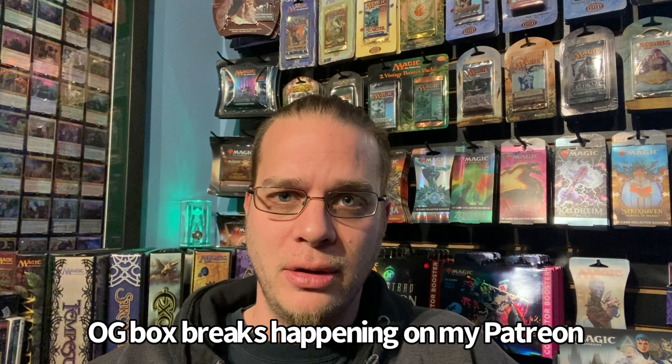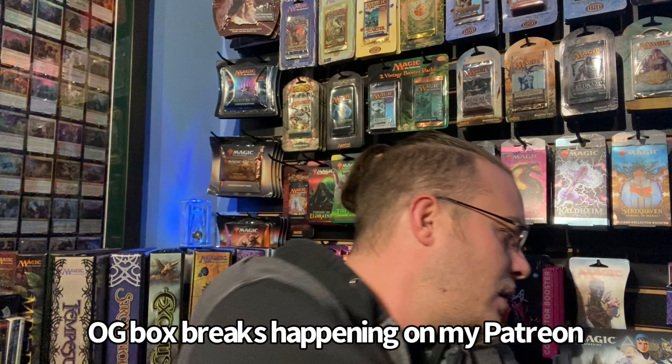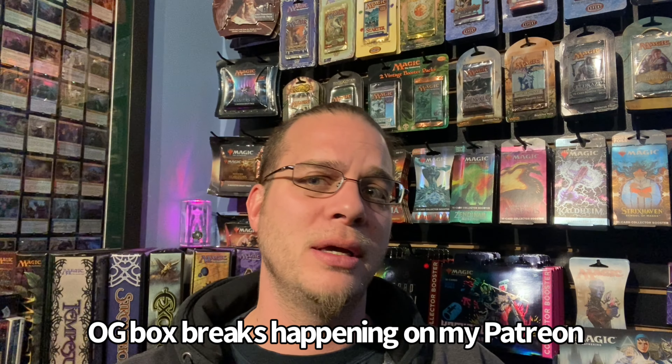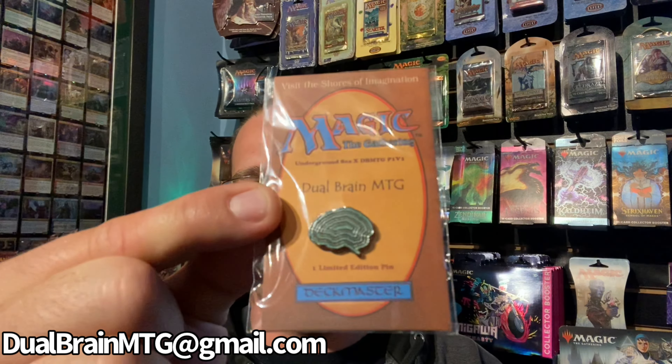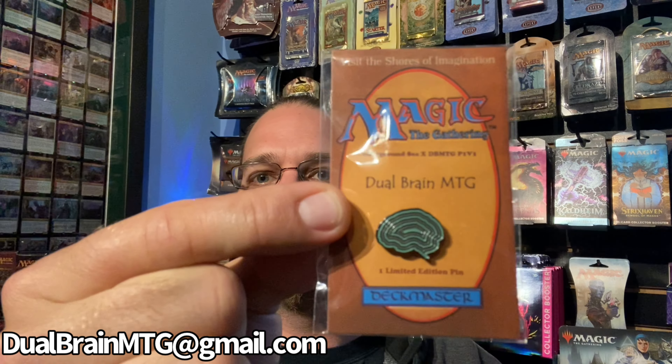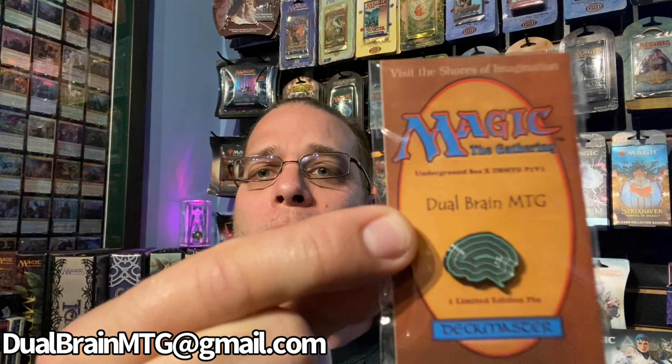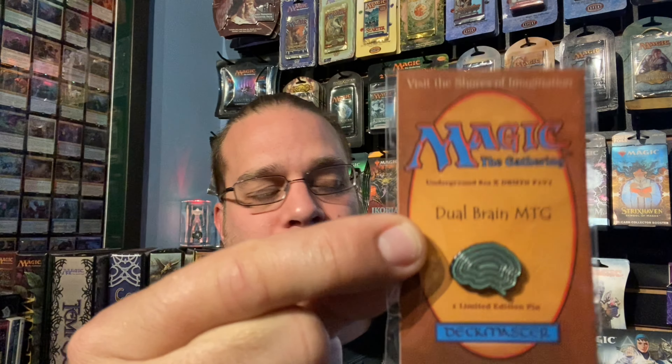It's Ed with DualBrainMTG. If you haven't already, please consider liking, subscribing, all the fun things. Check out my Patreon, TCGPlayer affiliate link — if you're buying any cards today, please use it, it is free and it helps a lot. We got my DualBrainMTG logo pin here, which is the colors from Underground Sea — you can buy these, send me an email. Otherwise, I will catch you soon. Have a great day everybody. Peace.